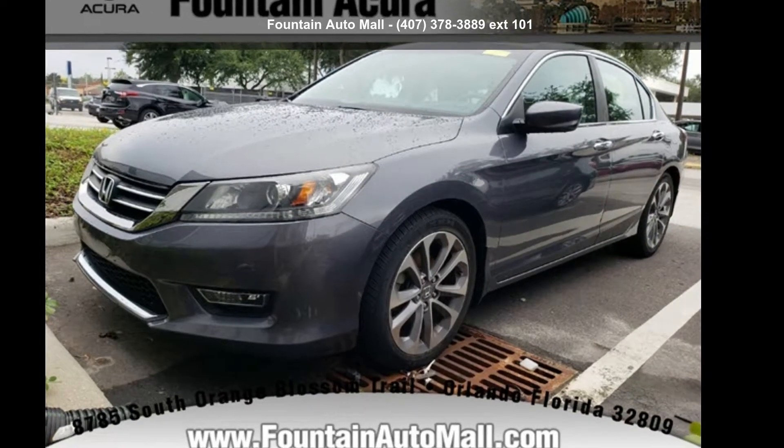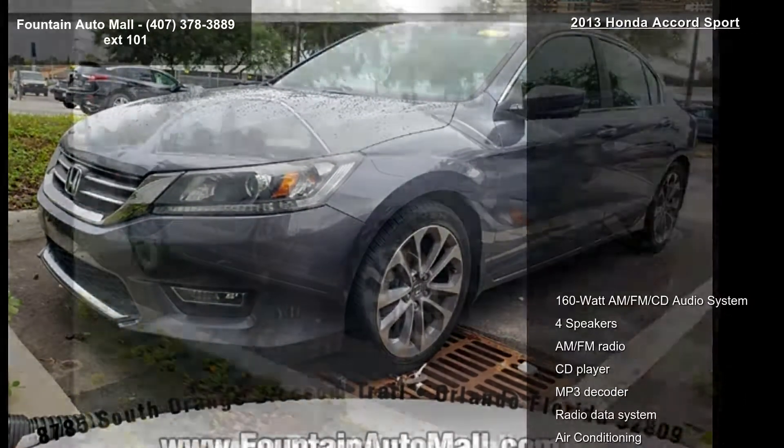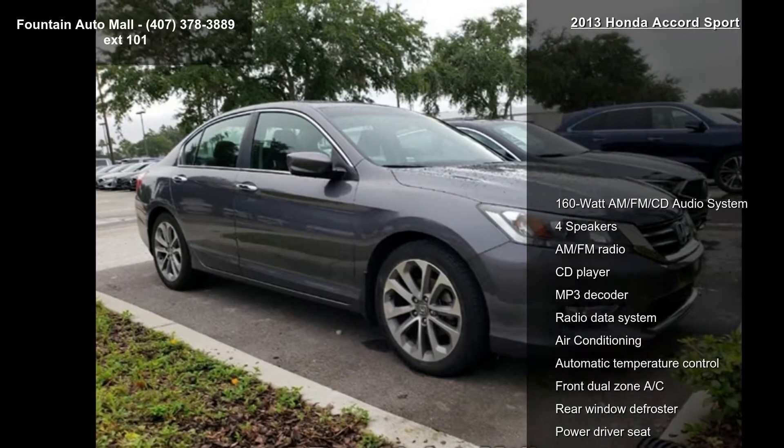Presenting the Honda 2013 Accord Sport. If you are looking for an automobile with great features, look no further.